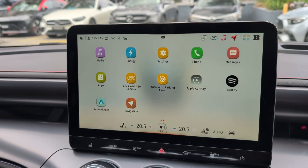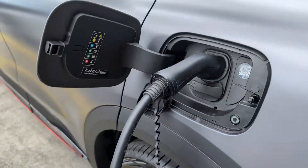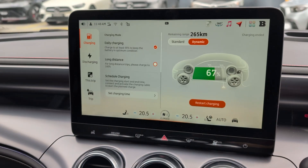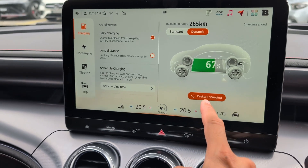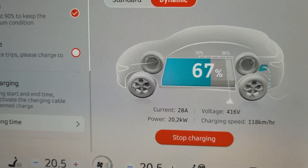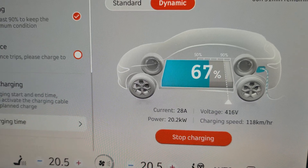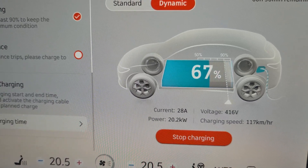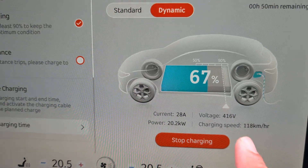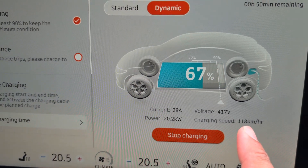We're sitting inside the Smart Hashtag Three and we've plugged in the AC charging cable into a 22 kilowatt wall box AC charging unit. We go to energy in the car menu and select start charging — it takes a few seconds to start. The battery is two-thirds full at the moment, however thanks to the super fast AC charging rate in this car, it's adding 20.2 kilowatts out of the 22 kilowatts supplied, with a small loss which is normal. The charging speed is adding 118 kilometers per hour of driving distance, which is pretty awesome.